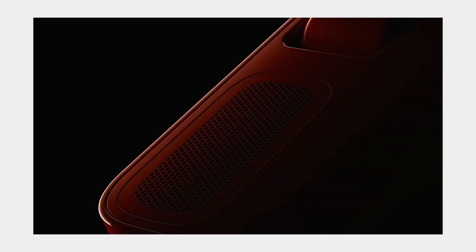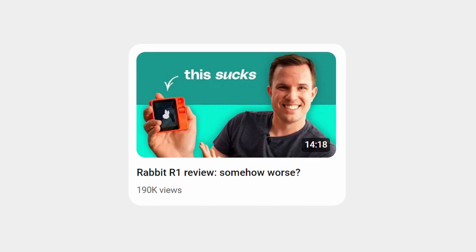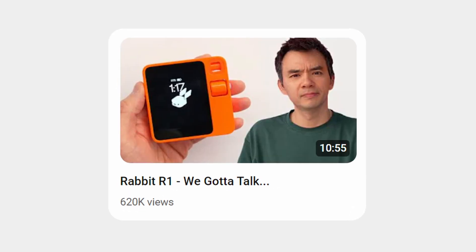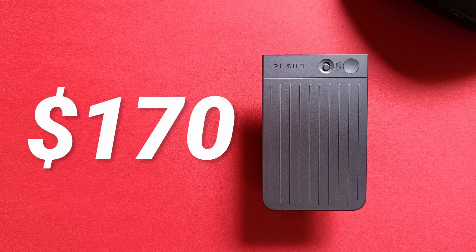Is there an AI device that does exactly what it promises? It seems so. But how much longer will this device make sense? Two controversial AI devices have been released — the Humane AI PIN and the Rabbit R1 — receiving mixed reviews and contrasting opinions from users. But forget that nightmare. This is Ploud Note, and its price is $170.